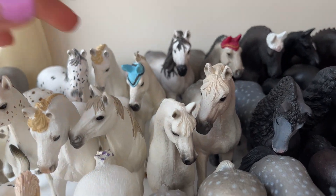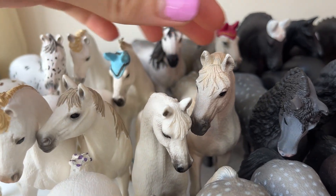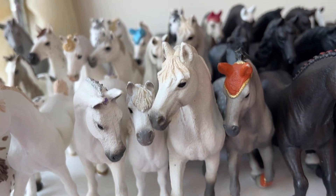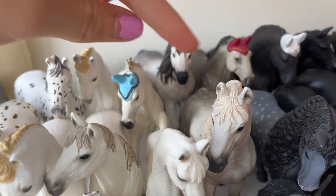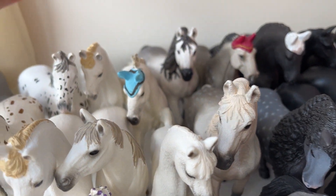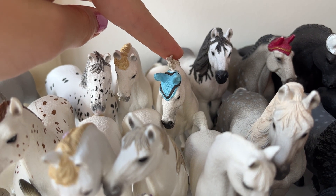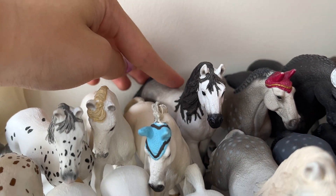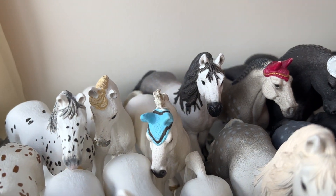Behind them we have Altes, the Arabian mare. And then this is Silver, my Alaska duplicate — he is also an Andalusian stallion. And then this is Mirabelle, the Hanoverian mare. And this is Caudi, the other Andalusian stallion with a black mane.